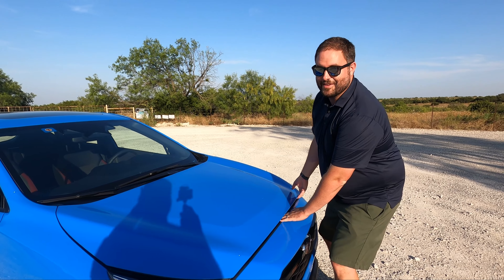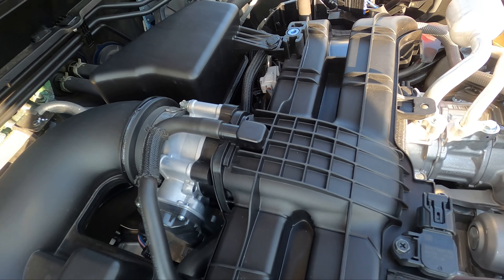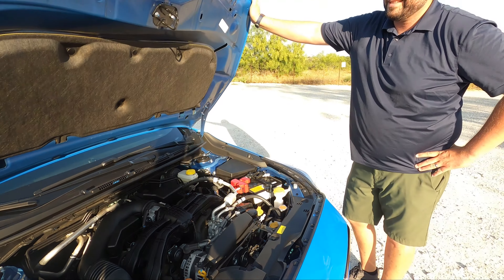Under the hood — don't laugh — it's a 2.5. The RS should be a 2.5: naturally aspirated boxer flat-4, 182 horsepower, 178 foot-pounds of torque.